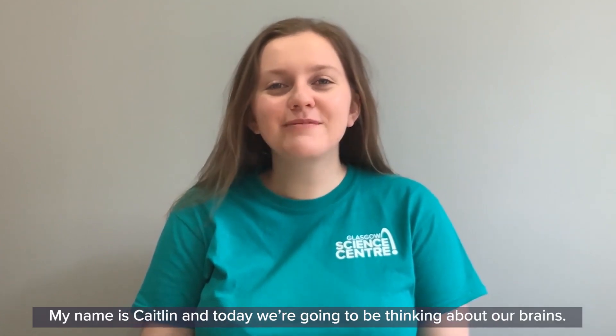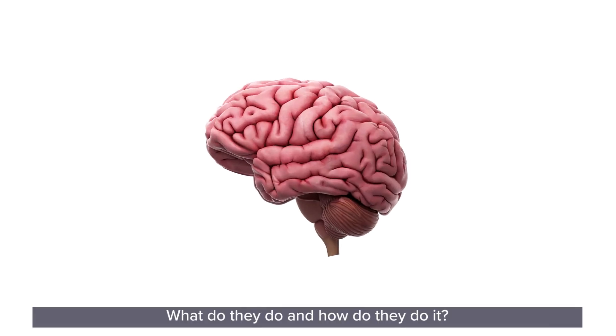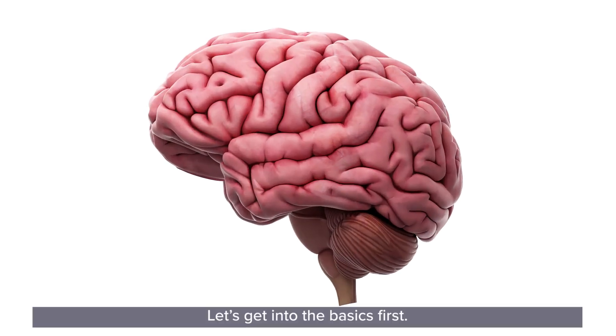Good morning, it's time for some more science fun with GSA at home. My name is Caitlin and today we're going to be thinking about our brains. What do they do and how do they do it? Let's get into the basics first.